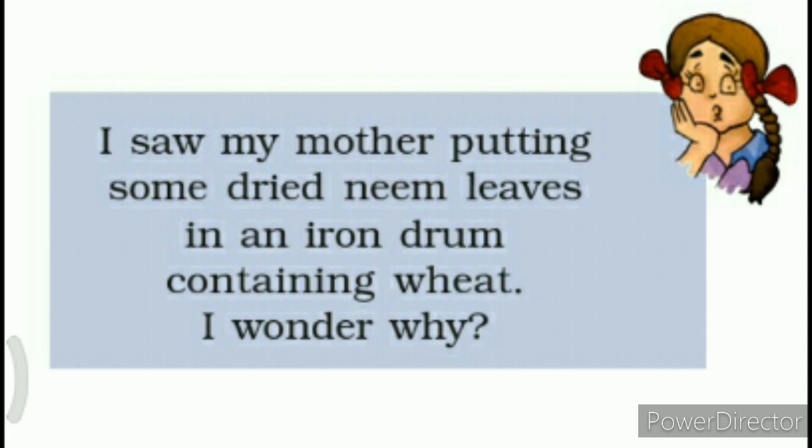Now children, let's take the question of Paheli. Paheli is asking something. Paheli is saying: I saw my mother putting some dried neem leaves in an iron drum containing wheat. I wonder why.